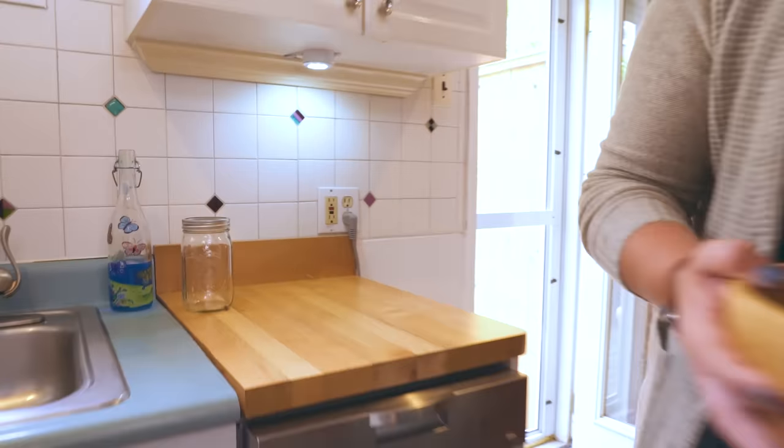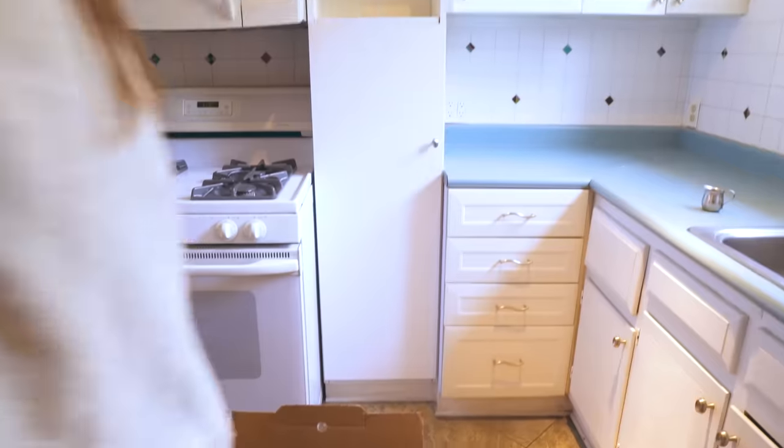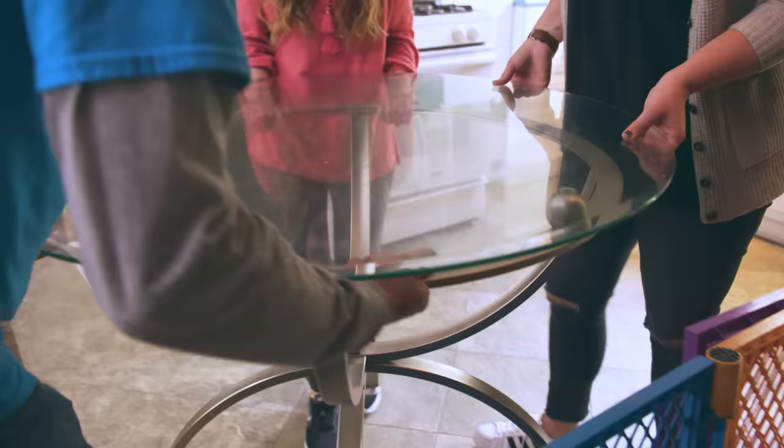I want to improve the functionality and style in this kitchen. I feel like there are some small adjustments that we can make that will really help Caitlin utilize this space better, and as far as style goes, we can totally change that.